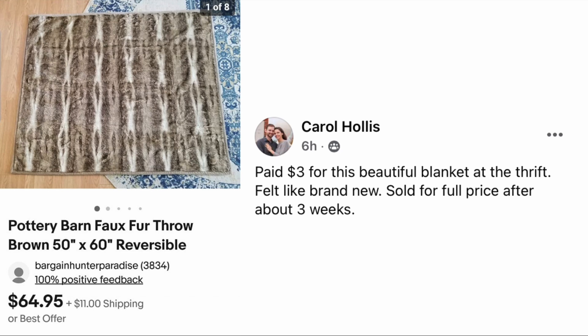Next up is Carol Hollis: paid three dollars for this beautiful blanket at the thrift, felt like brand new, sold for full price after about three weeks. The item is a Pottery Barn faux fur throw, reversible, sold for $64.95. This is a reminder to me to look more closely at blankets — some are just so ordinary looking you wouldn't think they're worth so much money, but yet here's the proof.